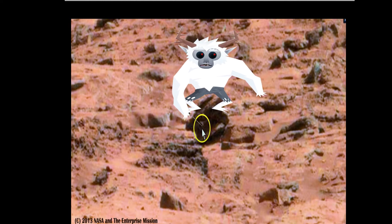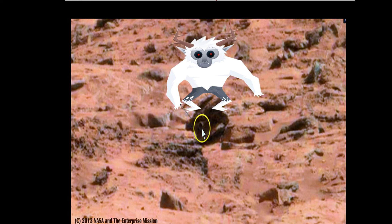Look at that pipe sticking out of there. How could that have gotten in there? Obviously it was put in there by someone or something. These objects clearly do not belong on the surface of the Martian landscape if what NASA is telling us is the truth.